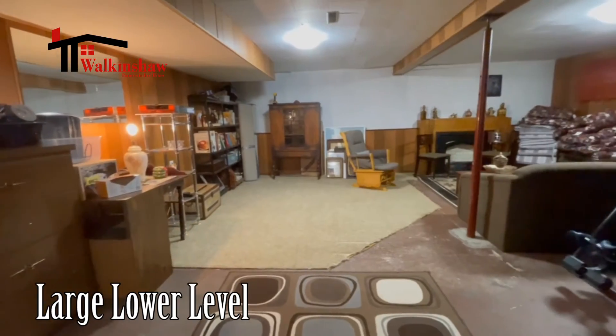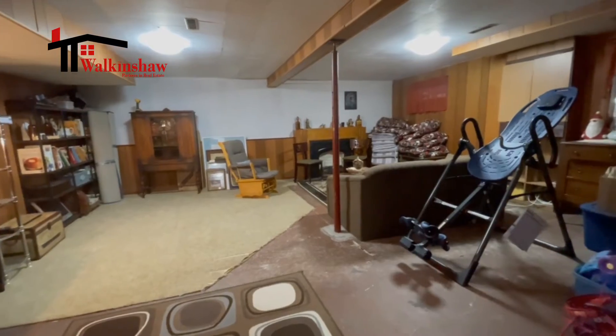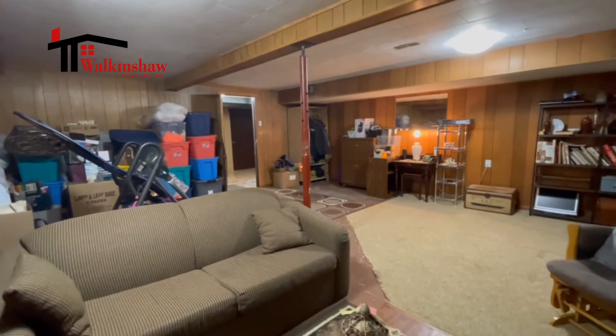One of the nicest aspects of a bungalow is the basement — it virtually doubles the size of the living space in the home. This basement has a really good-size rec room area that's all open and would make for a great family space, and you can bring your own ideas on how you'd like to update it and make it exactly your own.